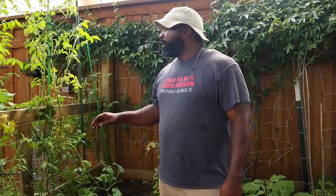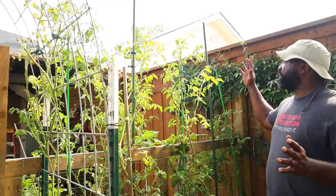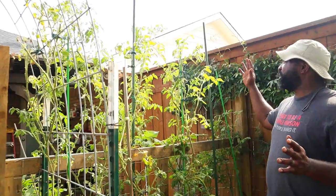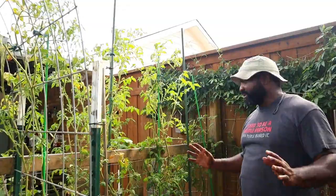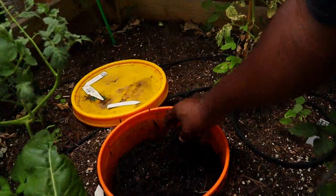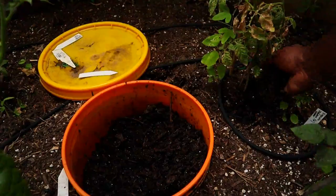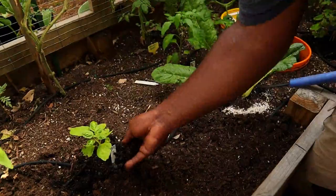Next we'll go over to the raised beds. This is our first bed — we have some tomatoes growing very well in here. They grew a little taller than I wanted and I'm debating whether I should top them off so that when we put our shade cloth over here it won't inhibit continued growth. Mrs. Naked Gardener is trying to talk me out of that. We also have one of our in-ground worm bins here, and as you can see it's pretty much all composted out and ready to use as a top dressing fertilizer for our garden bed.